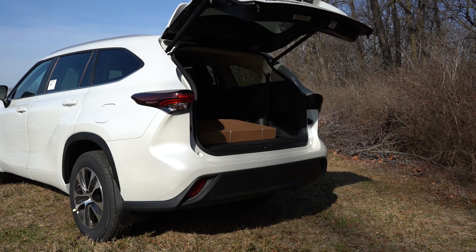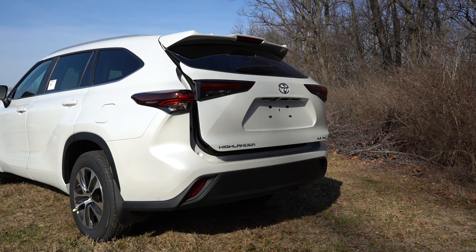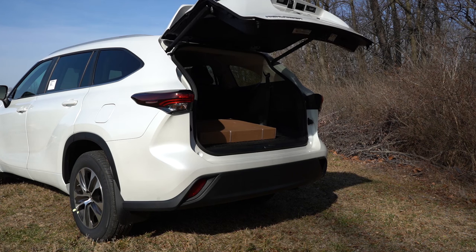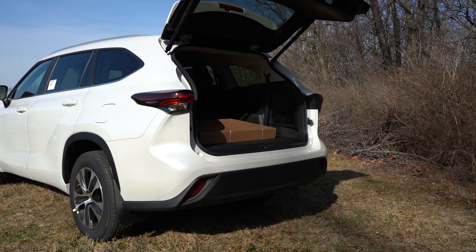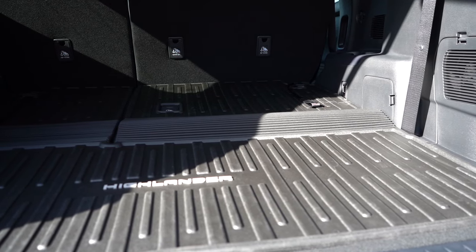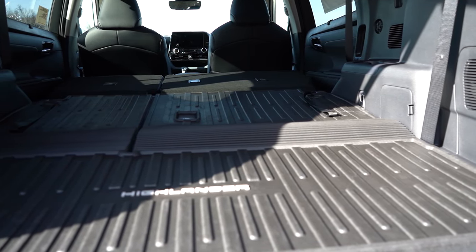Around to the back of the Highlander — the rear tailgate is a hands-free power tailgate, newly standard for all trim levels except the LE. Before it only came on the top trims. Simply kick your foot underneath and it opens automatically. Once opened, cargo capacity comes in at 16 cubic feet behind the third row. Fold the third row down and that bumps up to 48.4 cubic feet. With all rows folded it comes in at 84.3 cubic feet, right in line with competition like the Honda Pilot.